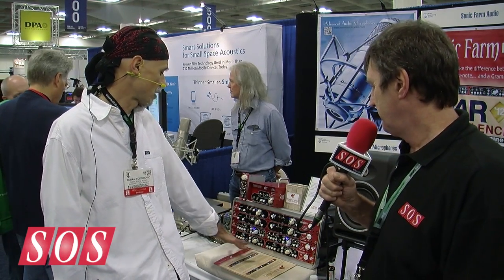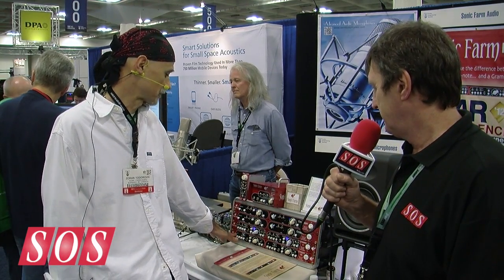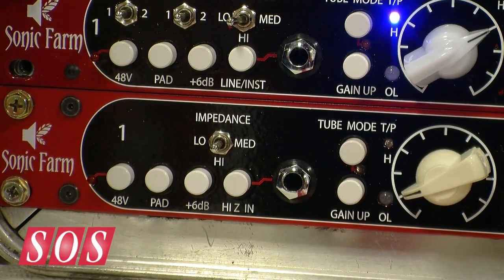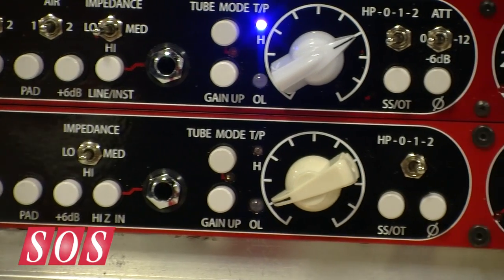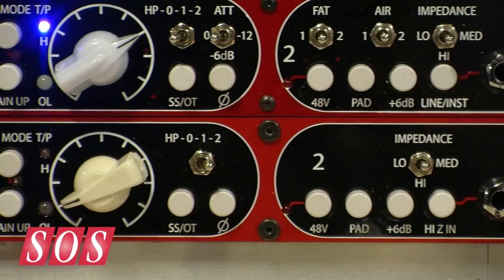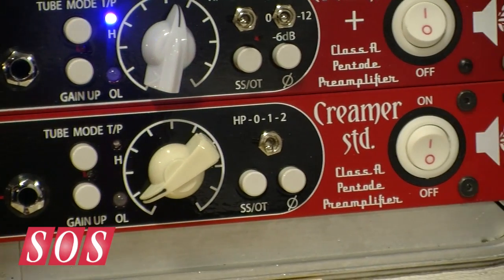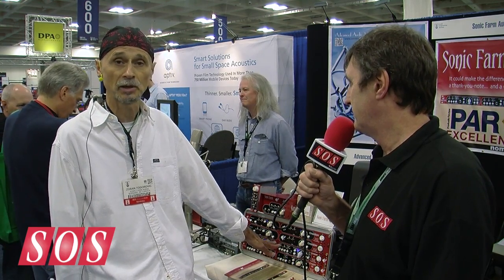The basic unit has all of that minus the input line transformer and minus the preset EQ. The unit has been shipping already — we're shipping from our website. It's possible we'll have European distribution once we take care of the CE certification. The price is US$2,150 for the standard model and US$2,650 for the plus model.